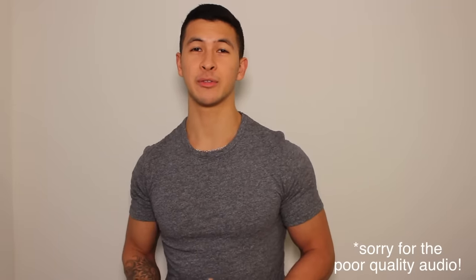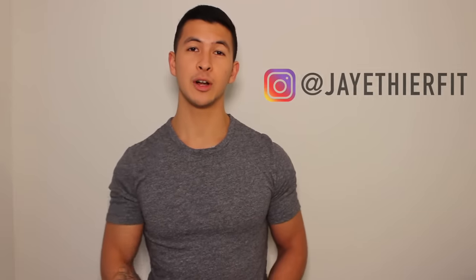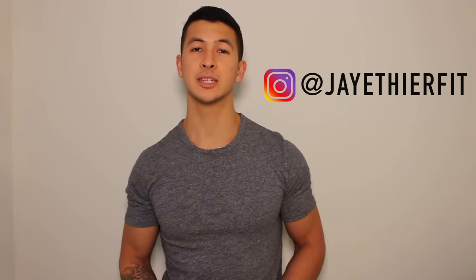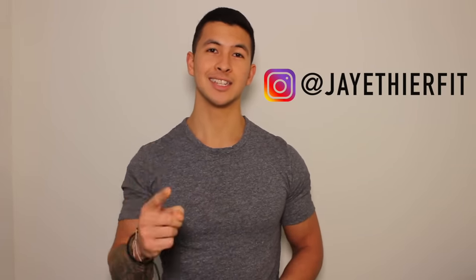Thank you so much for watching. I hope you found the video useful and enjoyed it. I'll be posting summaries of all my videos in the form of articles on my new website, builtwithscience.com, so feel free to check it out if you want to read more about the topic and the research behind it. I'll leave a link in the description for the summary to this video. If you enjoyed this video, please give it a like, leave a comment, subscribe to my channel, and follow me on Instagram where I'll be posting informative content on a more regular basis. Thank you so much for all your support — I'll see you next time.